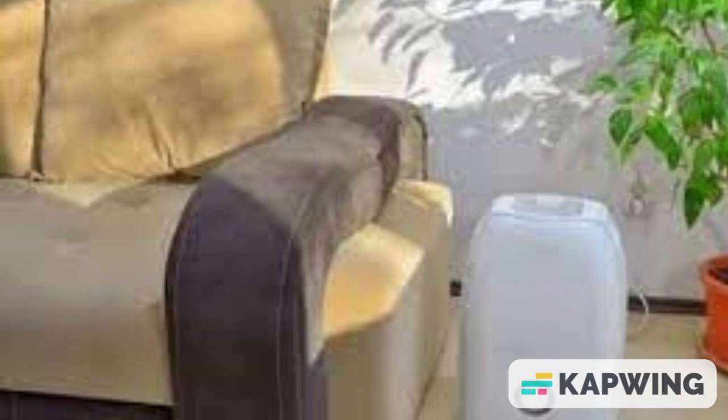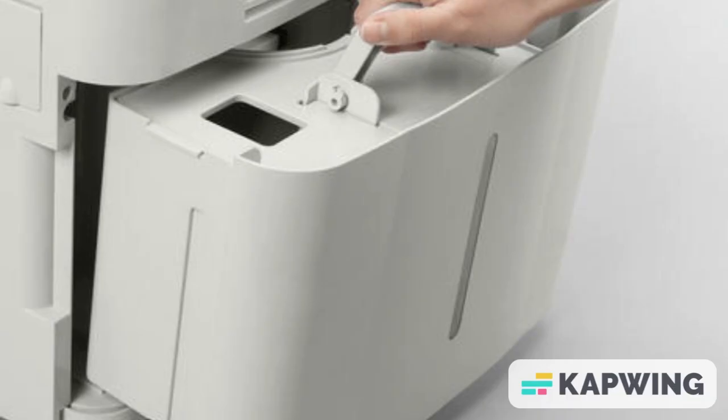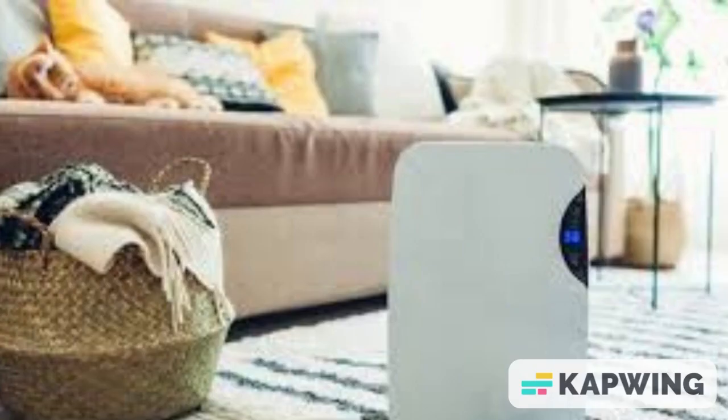Dehumidifiers generate heat. As the device takes moisture out of the air to reduce humidity, the created heat will radiate out. Dehumidifiers that send out cool air to reduce humidity are air conditioners.